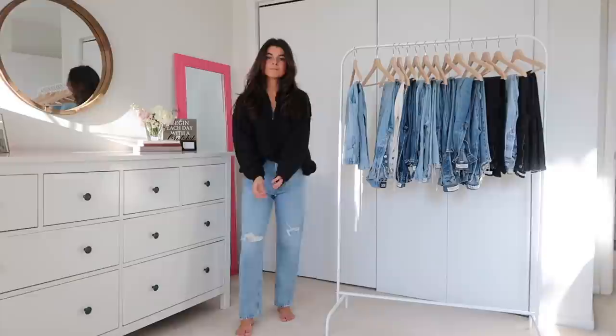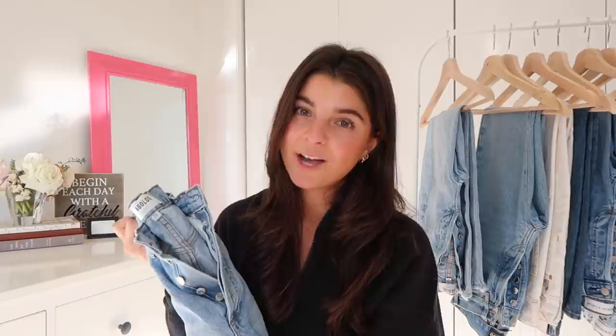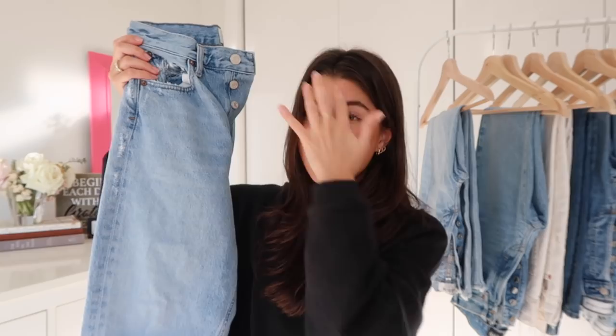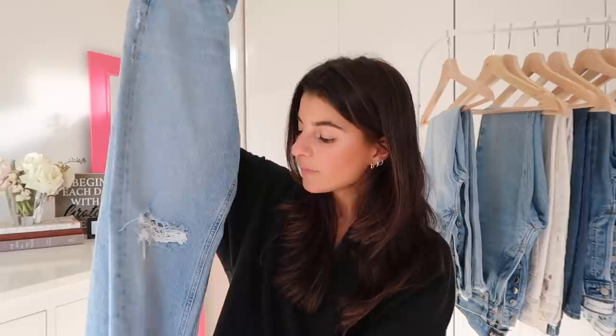Continuing on with Agolde — these are the Agolde 90s Loose Fit denim. I actually sized down to a 23. When you read the reviews, everyone is saying size down, size down. So I sized down and I wish I could go one or two more down. Unfortunately the smallest size they have is a 23, which means I have to get it tailored — I'm used to that being 5'2" and petite. But if you're a size 25, 26, or 27, I would really recommend sizing down two because Agolde, they do loosen.